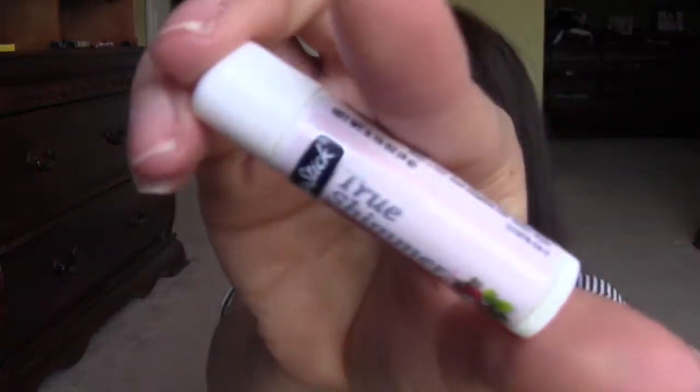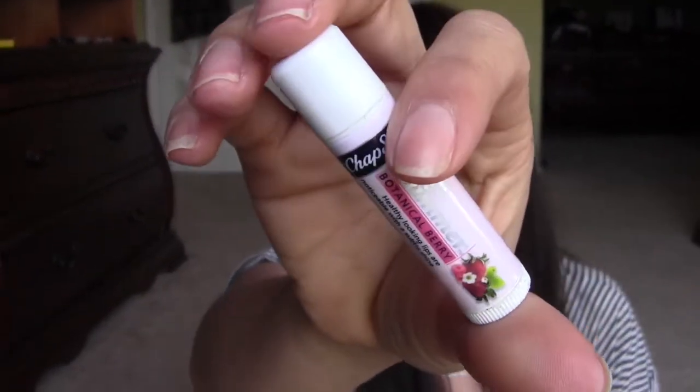These next few things I found when I was cleaning out my office at work — stuff I've had in there for ages. First is this Chapstick shimmer one. I brought it to work thinking I'd use it more there since I'm always applying lip products, but I just couldn't get into it. I didn't like the shimmer, even though it smells good — like berries.